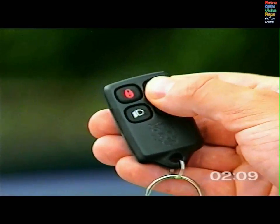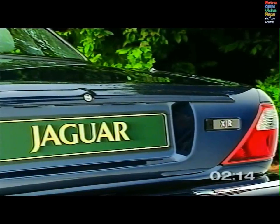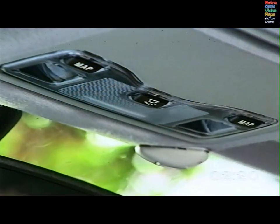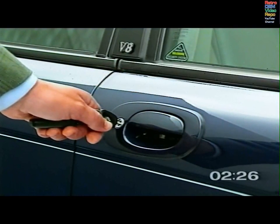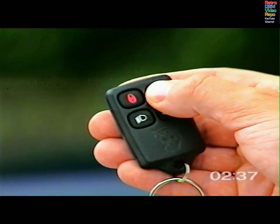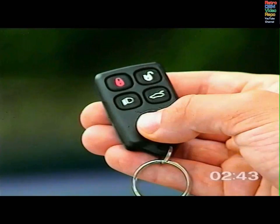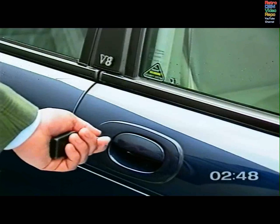Press the unlock button on the transmitter once to unlock all the doors and the luggage compartment and disarm the security system. The direction indicators flash twice and the interior lights switch on as a security measure. To unlock and disarm with the key, turn it anti-clockwise. A chime will be heard when a door is opened and the alarm will sound within seven seconds. To disarm it, press the unlock button on the transmitter or turn the ignition key to position two. To open all the windows and sunroof, first disarm the alarm, then hold the key in the unlock position.